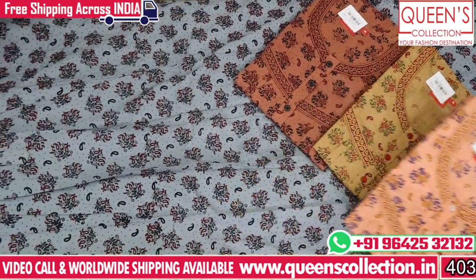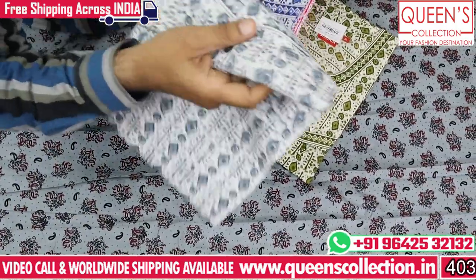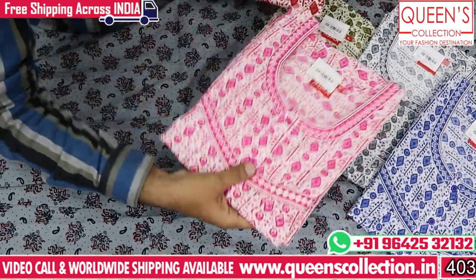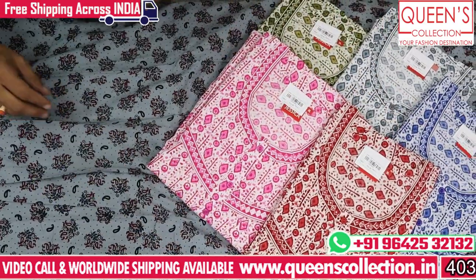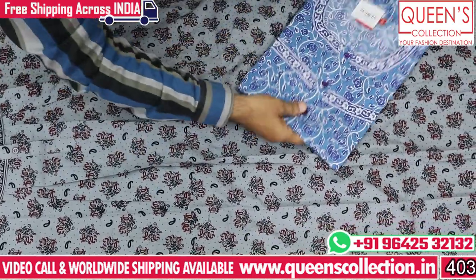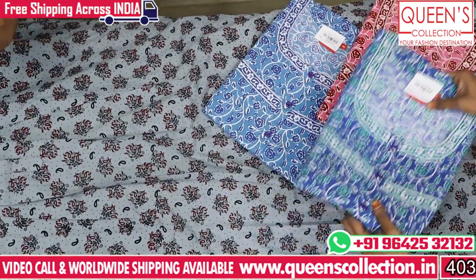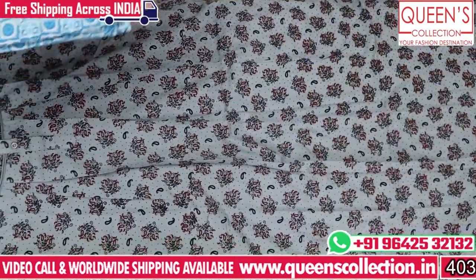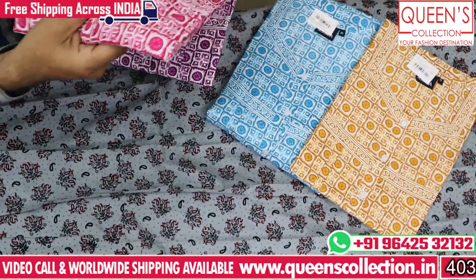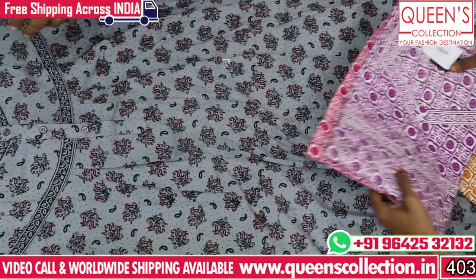Size-wise, length-wise, quality-wise, fabric-wise — all are non-compromised. There are very different prints, dark colors, white color background based prints. This is all very good fabric starting from Rs. 290. Like, share, subscribe, and hit the bell icon to get the next concept.